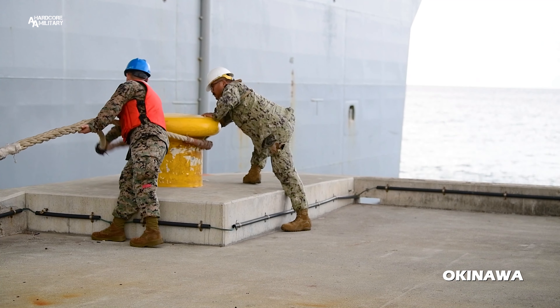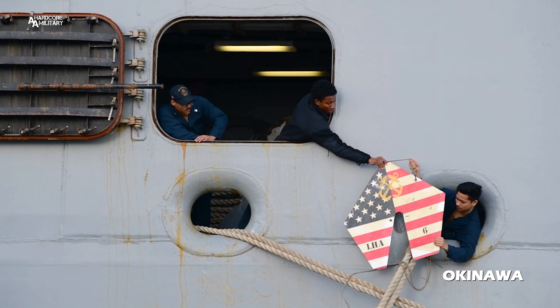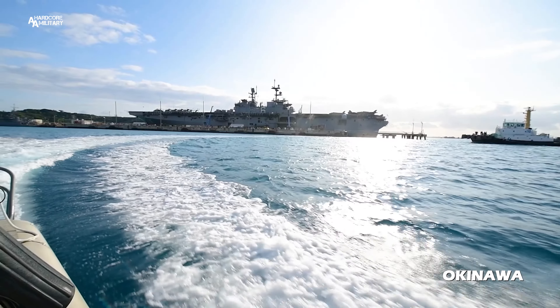We bring in the ship for resupply as well as Liberty Call, so the sailors on board can view and enjoy the local Okinawa sites and just get the feeling of Okinawa.